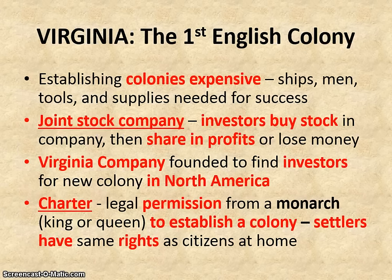In lesson one, we talked about why colonies were important to Europeans and the things they wanted. We talked about the three G's of exploration, but we also need to know that establishing these colonies was very expensive. It required a number of ships, men, tools and supplies, and all these were required for success. So in order to raise money for this particular colony, they founded the Joint Stock Company, what we now call the stock market.